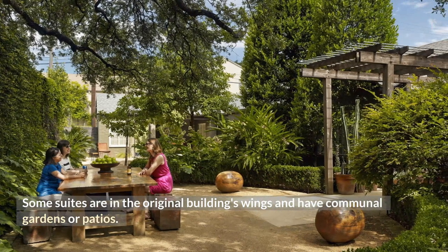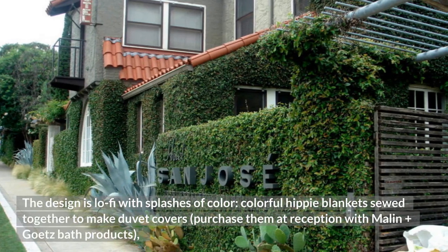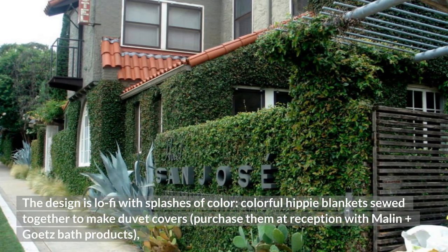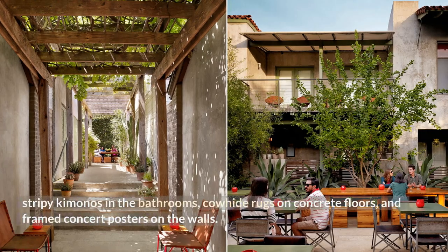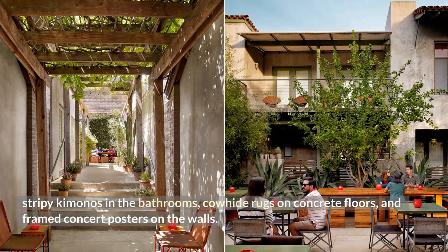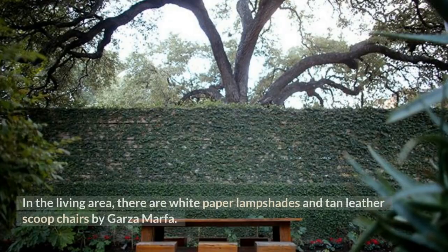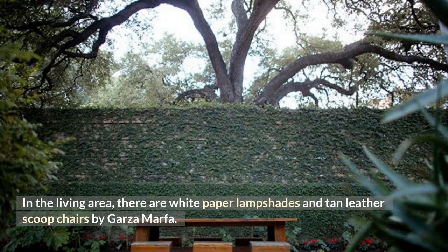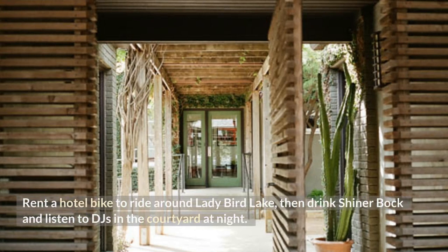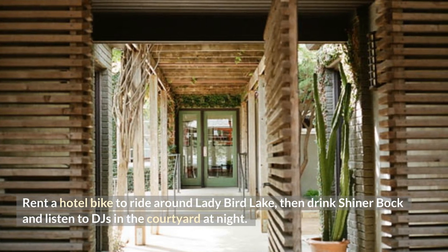The design is lo-fi with splashes of color: colorful hippie blankets sewn together to make duvet covers (purchasable at reception), Malin+Götz bath products, stripy kimonos in the bathrooms, cowhide rugs on concrete floors, and framed concert posters on the walls. In the living area there are white paper lampshades and tan leather scoop chairs by Garza Marfa. Rent a hotel bike to ride around Lady Bird Lake, then drink Shiner Bock and listen to DJs in the courtyard at night.